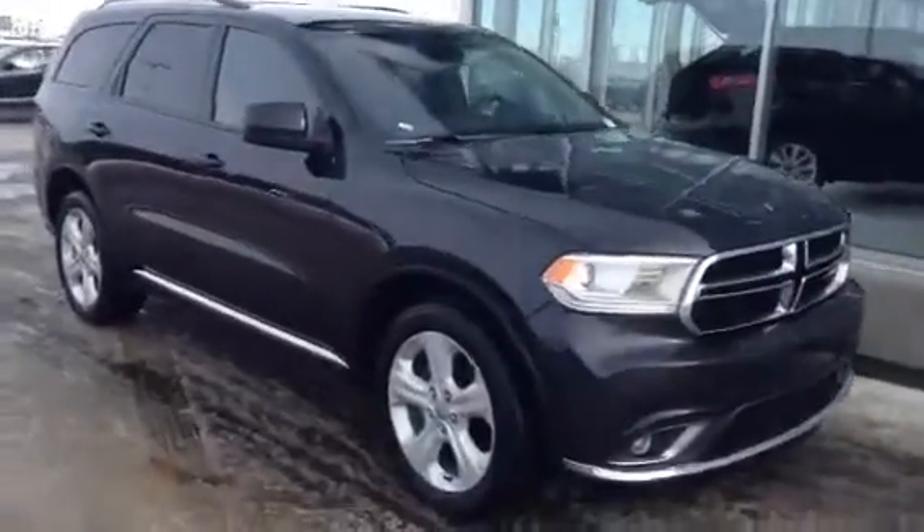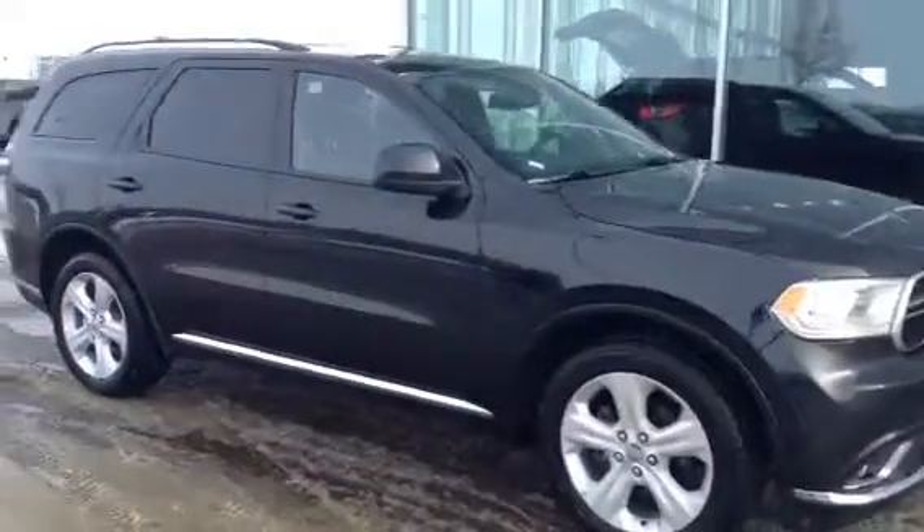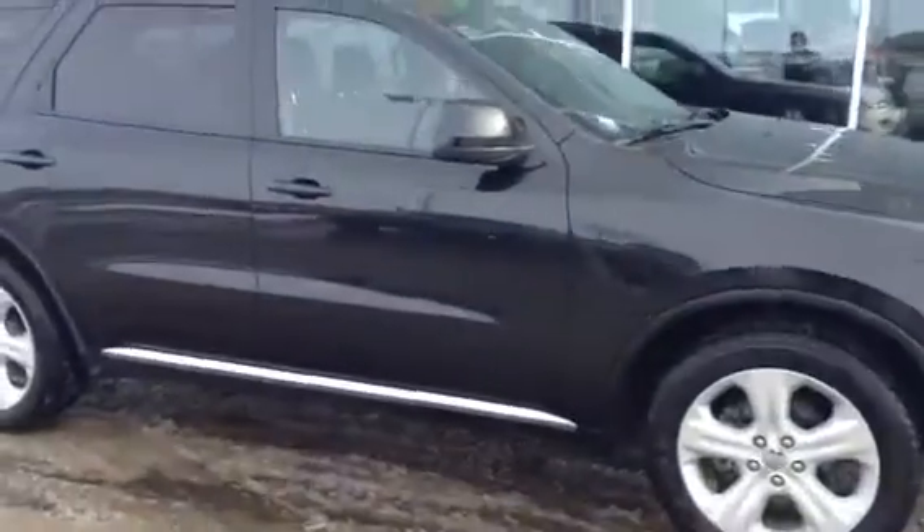Morning Tim, Josh Scottman here from LA Mazda. You recently acquired our 2014 Dodge Durango here — just want to give you a quick video walk-around tour of what the vehicle has to offer.